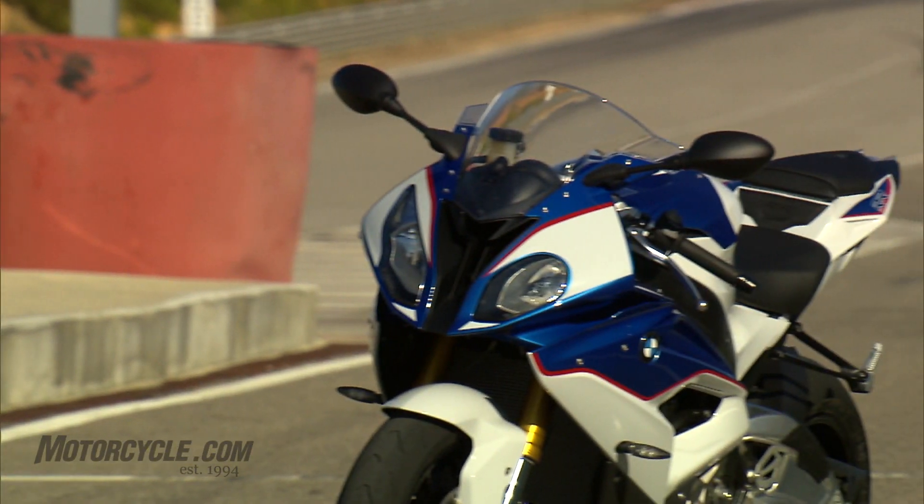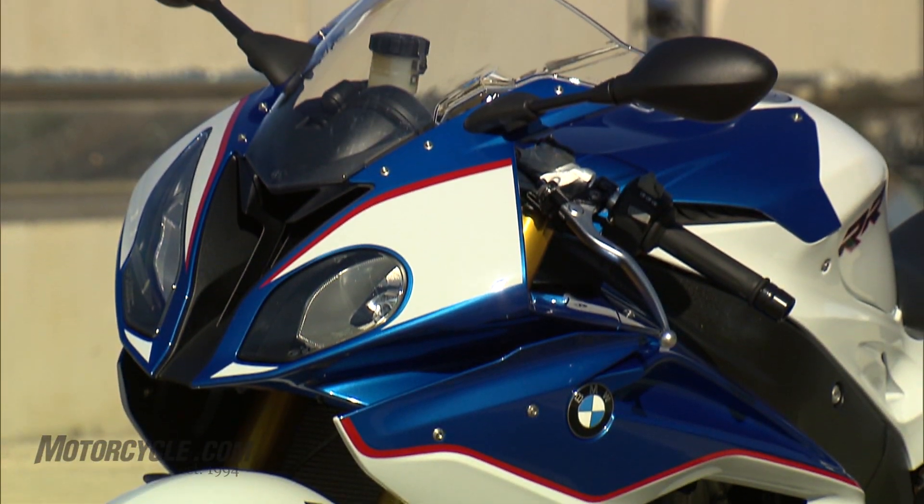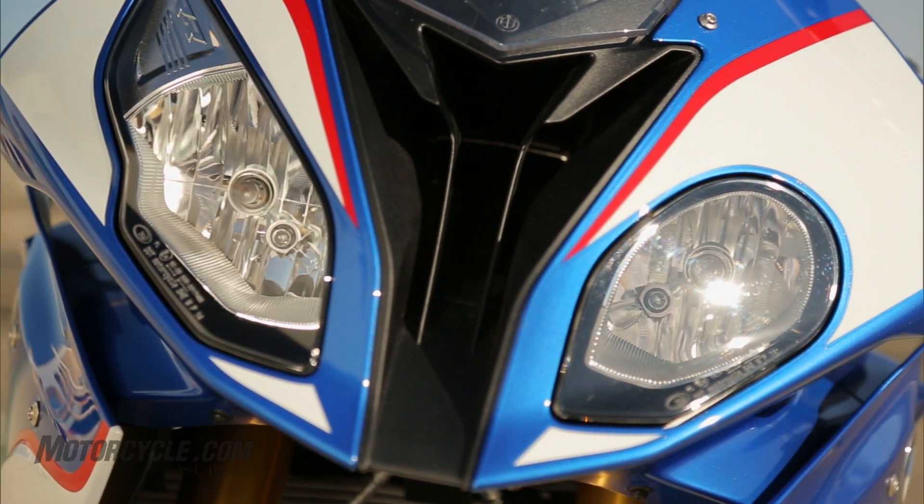Restyled bodywork is the visual clue to this being a new RR. The asymmetrical headlight layout is retained but was swapped to the opposing side of the front fairing, while the headlight design is noticeably more accentuated.